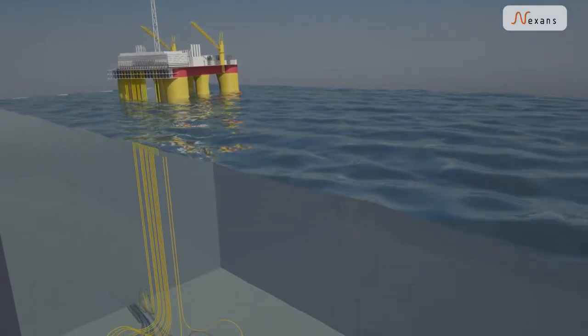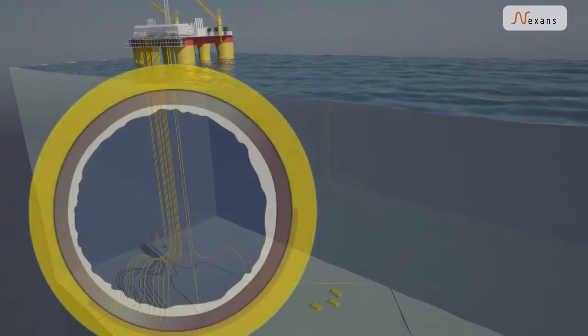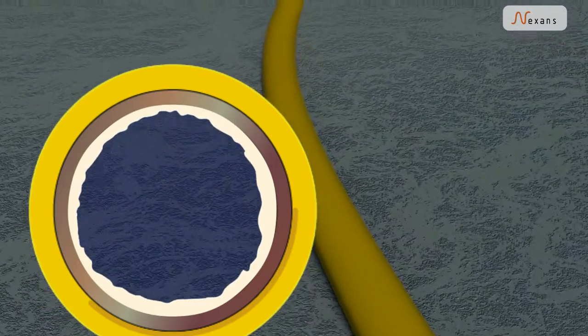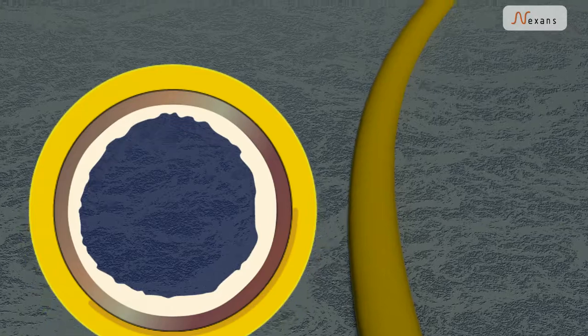Oil does not freeze, but as temperatures drop, wax and hydrates start to clog up inside the pipelines. Traditionally, avoiding this requires vast amounts of chemicals and pressure evacuation.